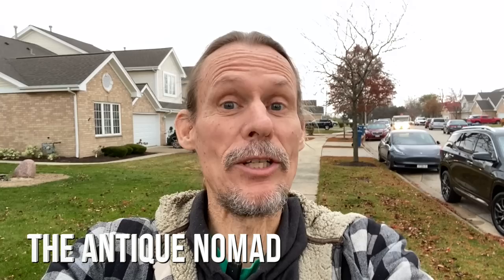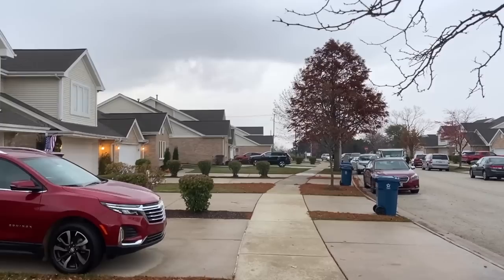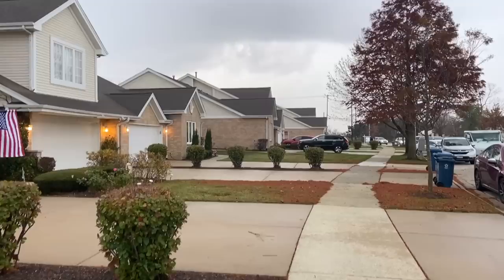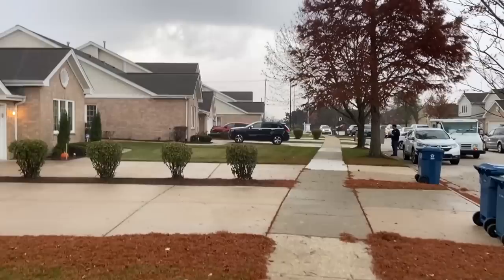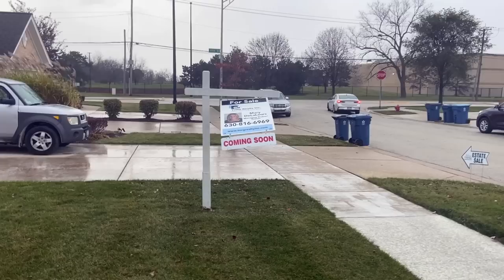Hey, it's George the Antique Nomad, and you're thinking, what is he doing in the rain in front of a bunch of new houses? Well, I am going to an estate sale. I am in Alsip, outside of Chicago, Illinois, and I have found that sometimes estate sales in newer houses like this, especially when they're townhouses, they are occupied by senior citizens who like to collect, and so sometimes these estate sales are actually really good. I found one in Olympia, Washington in a house like this that had really great stuff, and this house looked pretty promising from the pictures, so we're going to go, especially because I've got to get out of this weather.